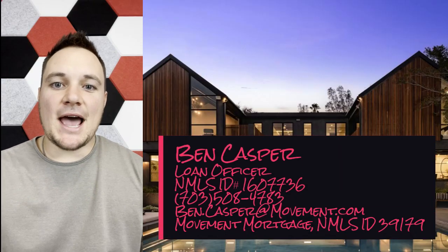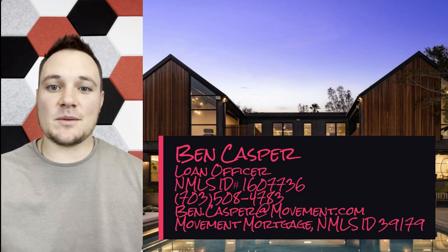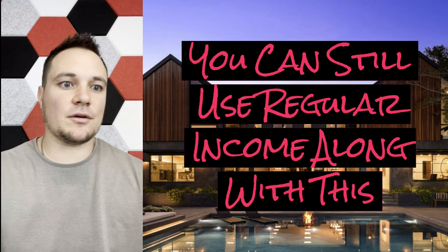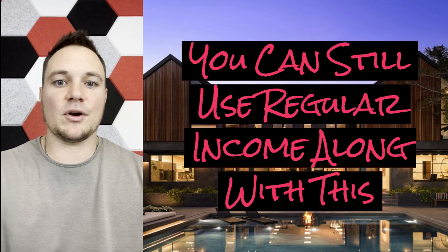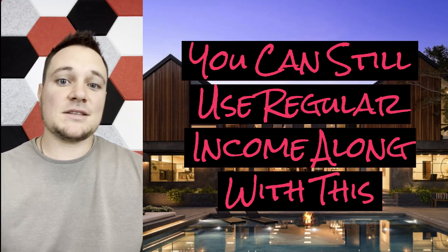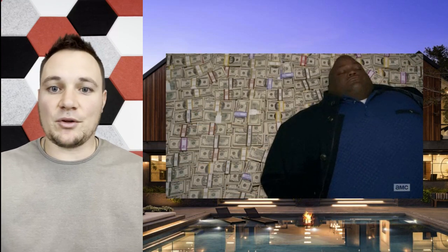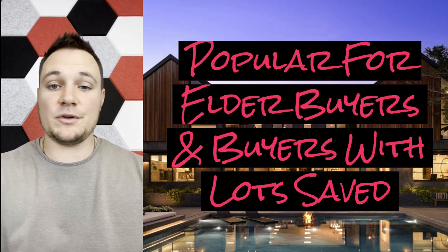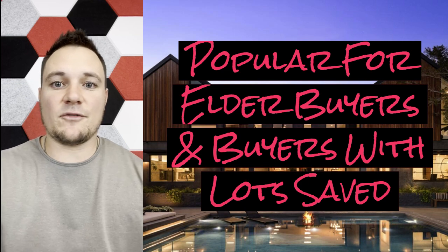Some people ask if they can have their savings used as a substitute for income to help them qualify — maybe if they're lower on income or have something else going on. This is a possibility, and it's also a super popular option with older homebuyers who have a lot of money saved up from their years working or from wherever they've accumulated savings.